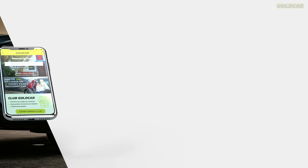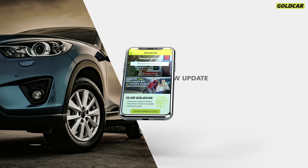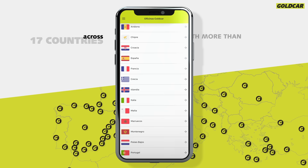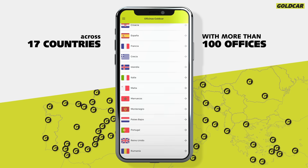We have updated the Gold Car App so that you can book a car at the best price. Book your rental car in one of our 100 offices located across 17 countries.